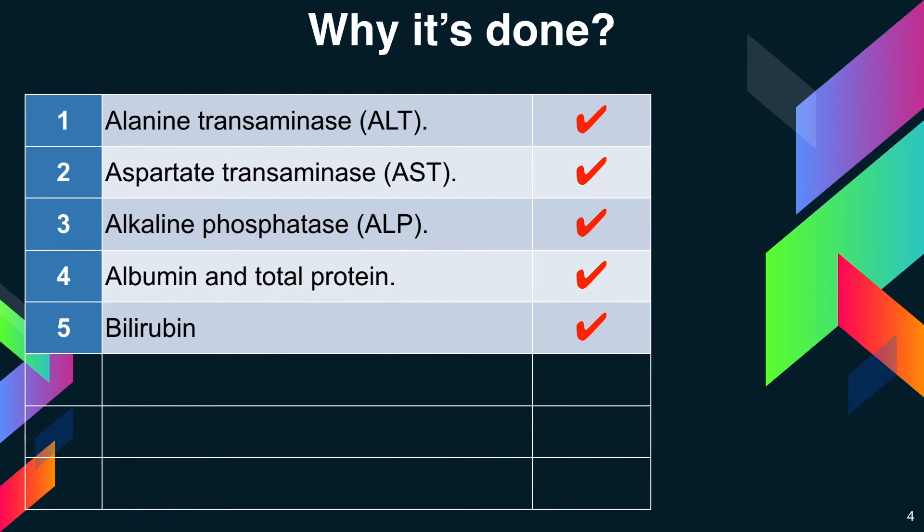Next is bilirubin. Bilirubin is a substance produced during the normal breakdown of red blood cells. Bilirubin passes through the liver and is excreted in the stool. Elevated levels of bilirubin, which can cause jaundice, might indicate liver damage, disease, or certain types of anemia.